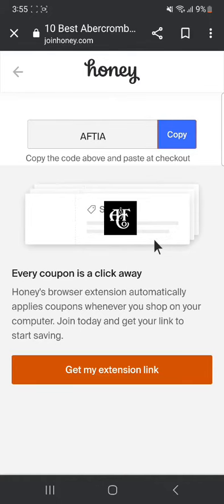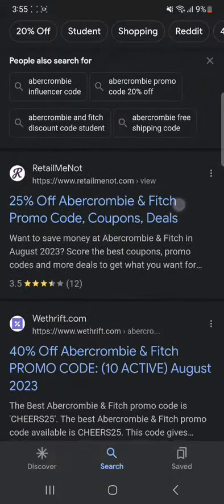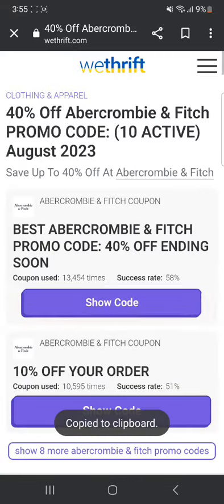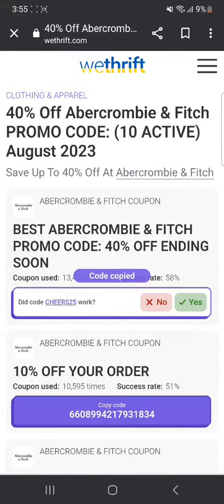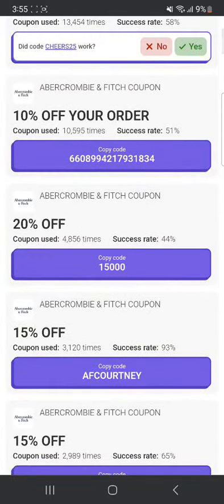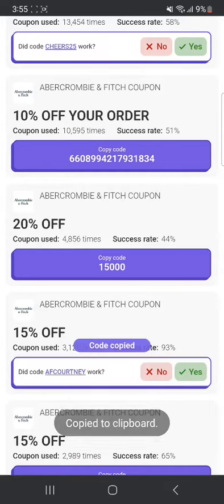You can also go to other websites. Let's try wethrip.com — this is a very popular one. It says 40% off ending soon, so you can click Show Code. That's the code: Tears25. The success rate is low, so you can go to offers with a high success rate instead — for example, this one: 15% off with a 93% success rate. You can copy this and that's going to give you 15% off.